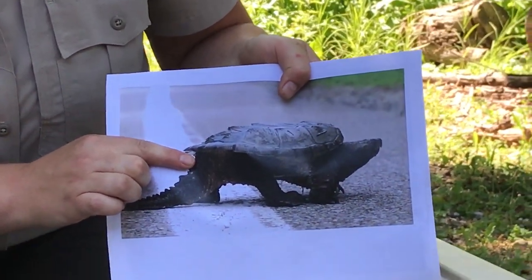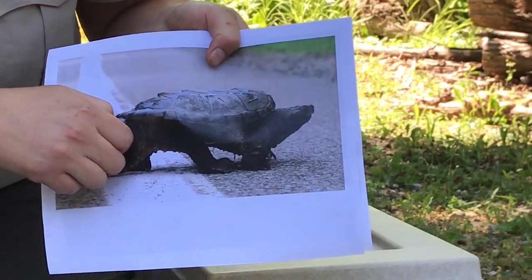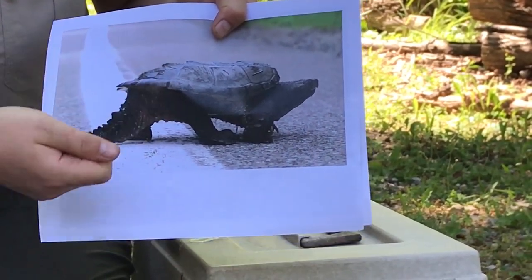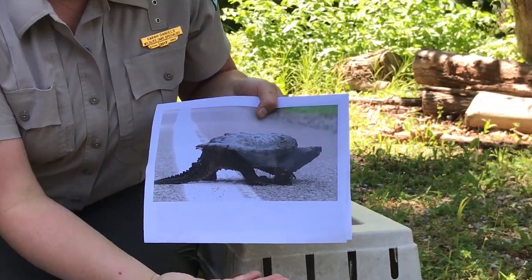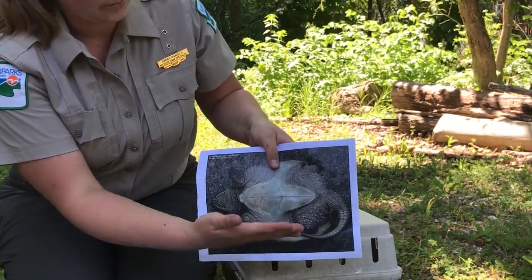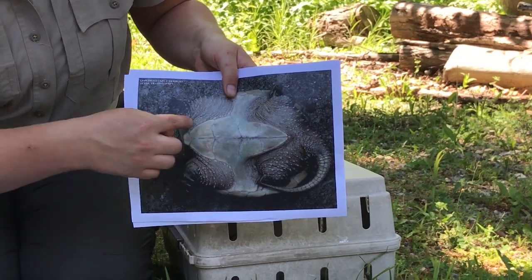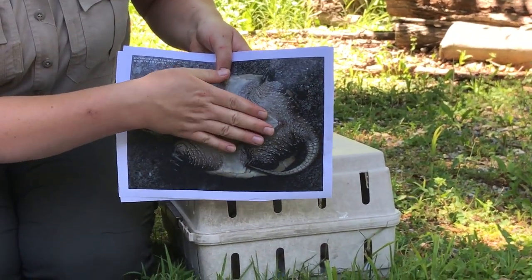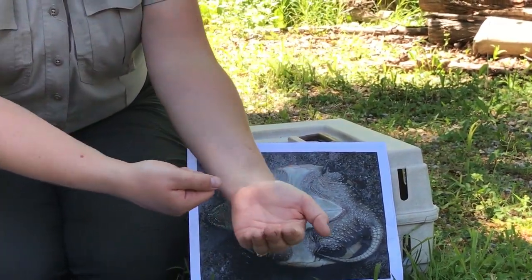Go down to the base of their tail — not the end of the tail, but the base — and grab onto their tail. You're going to lift them kind of like you would lift with a spatula, then slide your other hand underneath so it's resting on top of their plastron right there.